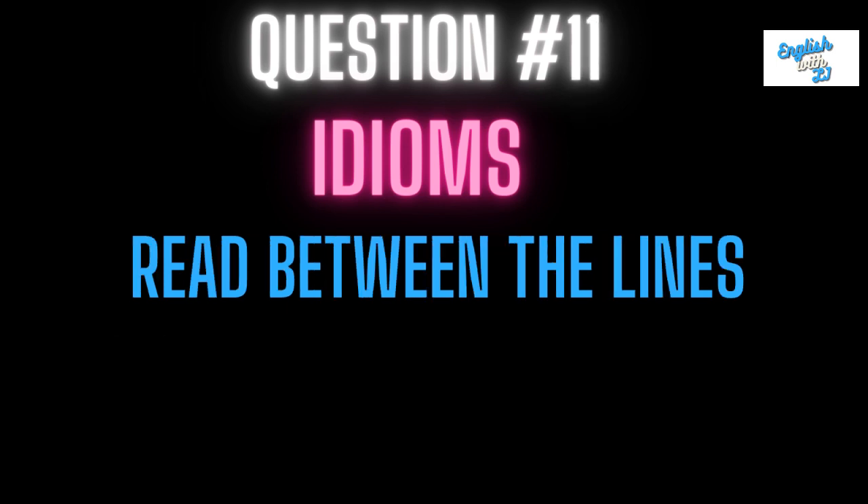Question number eleven is read between the lines.